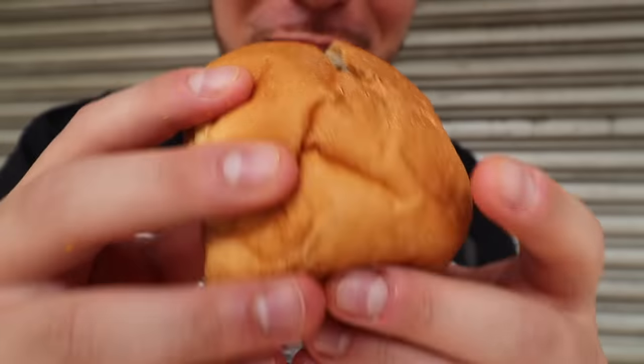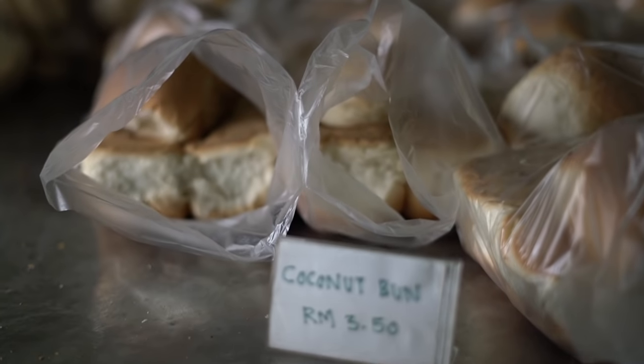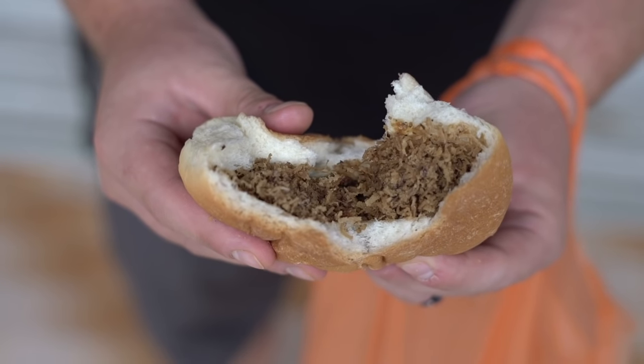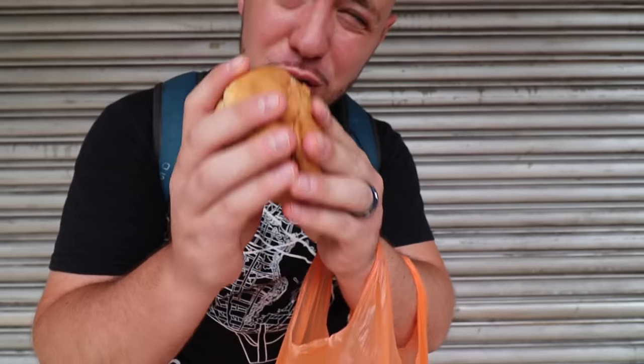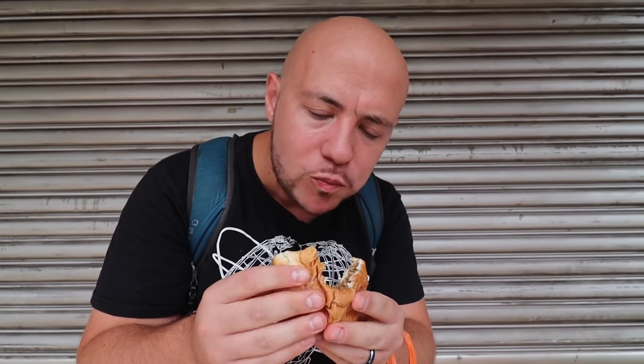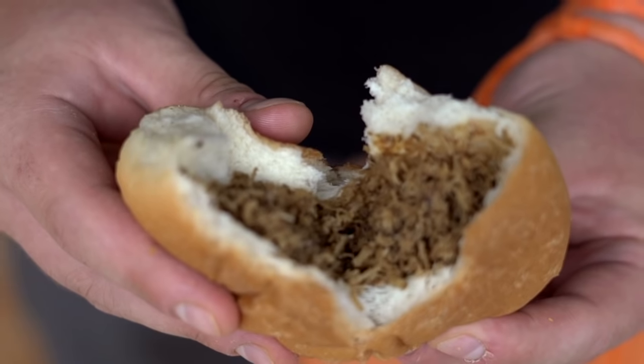They also have something sweet here — the coconut bun. It's really nice and soft, and when ripped open you can see all that brown shredded coconut inside, probably with some sugar. If you're a coconut lover like me, you've got to get this coconut bun. You get that nice crunchy coconut texture. It's not too sweet, and you really get a very strong hint of coconut flavor.